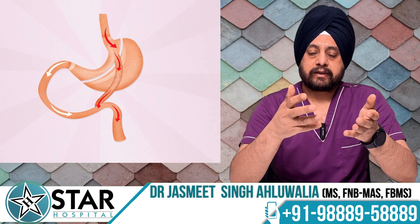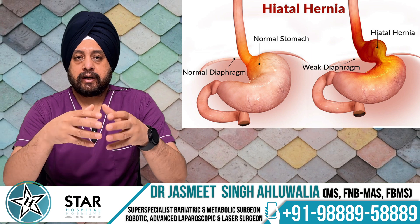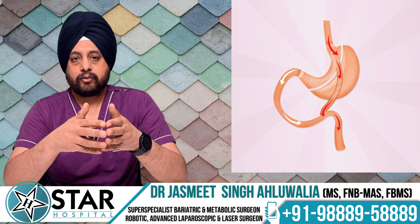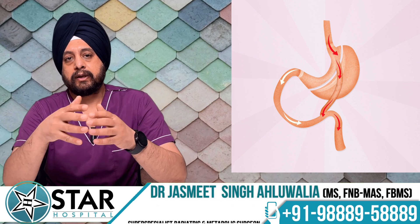For patients who have a hiatus hernia or significant reflux symptoms, the results of Roux-en-Y gastric bypass have been shown to be better compared to other types of surgery.